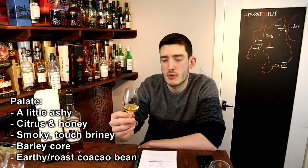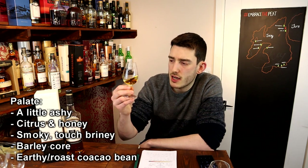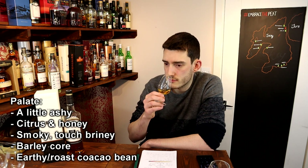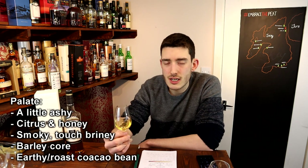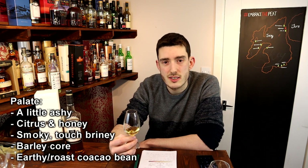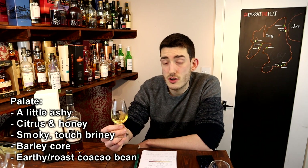It's all underpinned by quite a nice barley core, and there's something behind it like a hint of dark cocoa — kind of like a roasted bean. It's got a little bit of ash. It doesn't feel or taste thin, so the 40% isn't hurting it all that much.